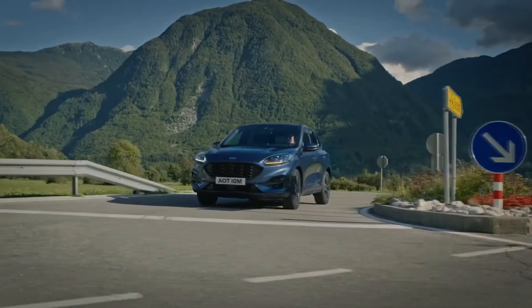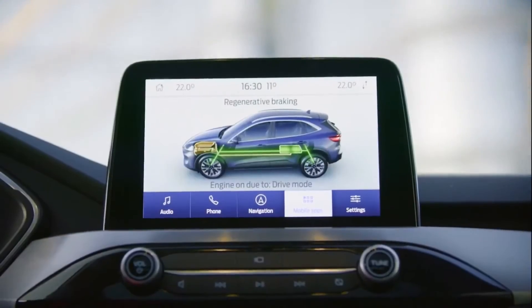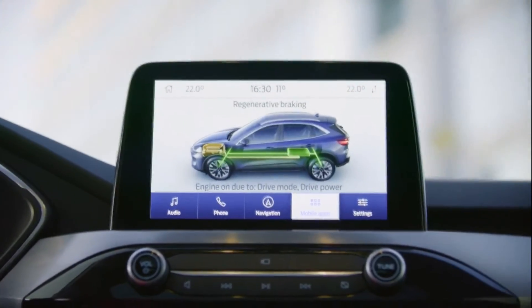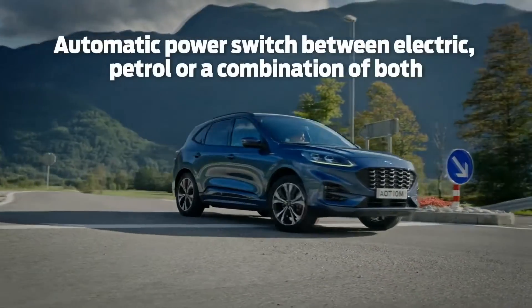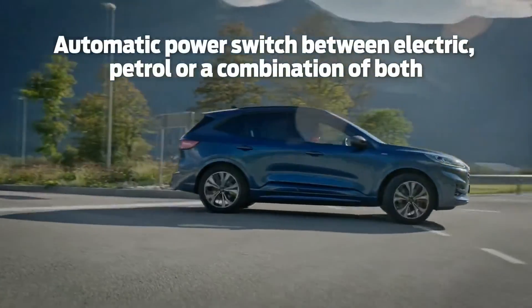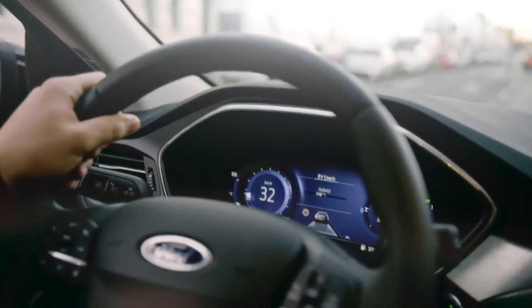It recharges its battery automatically with no need to plug in and charge, harvesting energy by regenerative braking and can use the petrol engine as a generator. It automatically switches between electric, petrol, or a combination of both depending on the conditions.